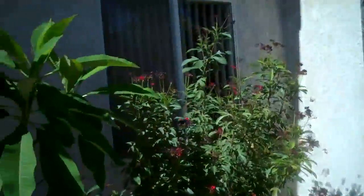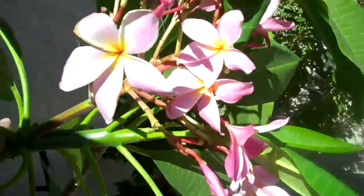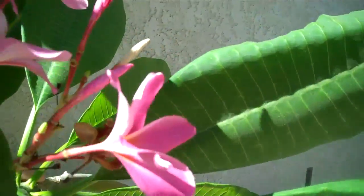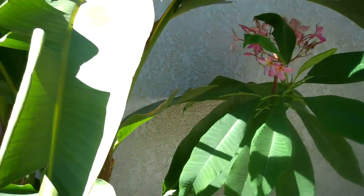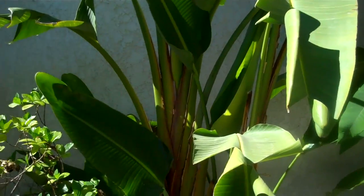Over here you see tucked under the bird of paradise we have a pink plumeria. This is what Hawaiian leis are made out of. It's very fragrant and it grows extremely well in the desert. Most people think this is just a Hawaiian island plant, but you'll see it throughout the desert.